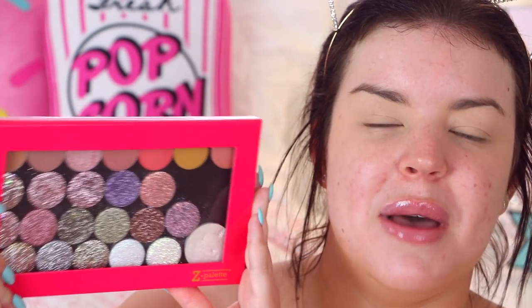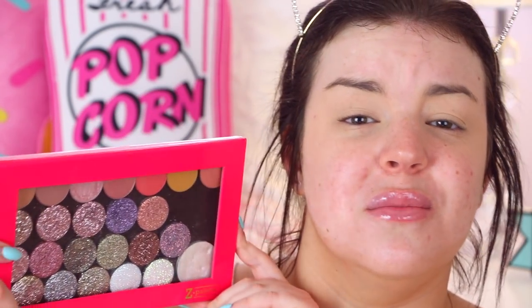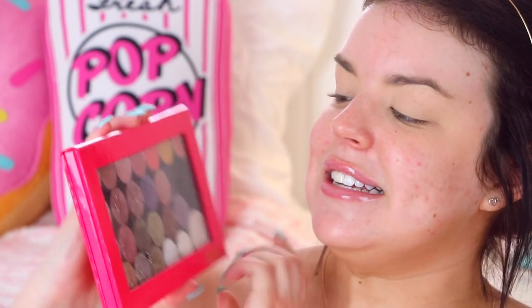I'm going to be doing a look today using glitter — I love anything sparkly and glittery. I recently picked up some pressed glitter shadows and these are so beautiful. I've only used them once so far, so I'm excited to see how they go today.